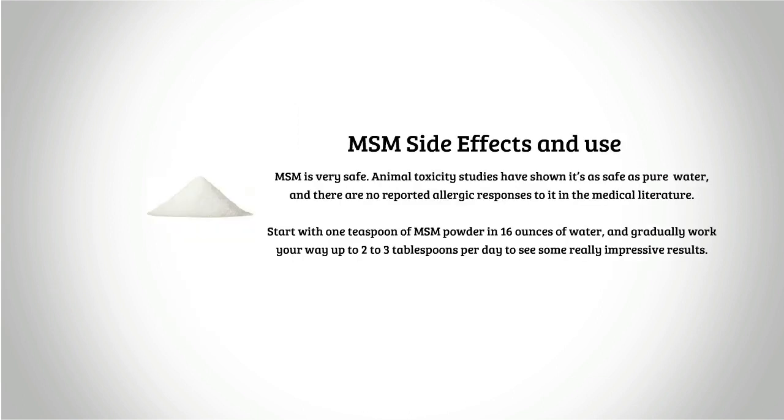MSM side effects and use: MSM is very safe. Animal toxicity studies have shown it's as safe as pure water, and there are no reported allergic responses to it in the medical literature. Start with one teaspoon of MSM powder in 16 ounces of water and gradually work your way up to two to three tablespoons per day to see some really impressive results.